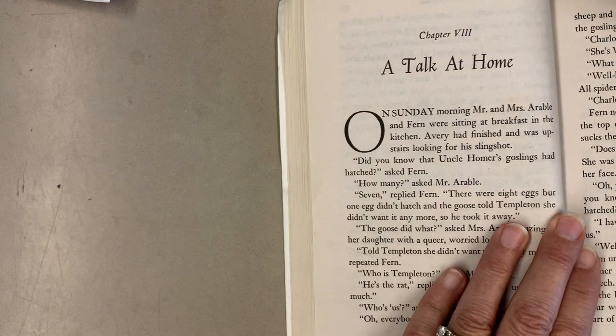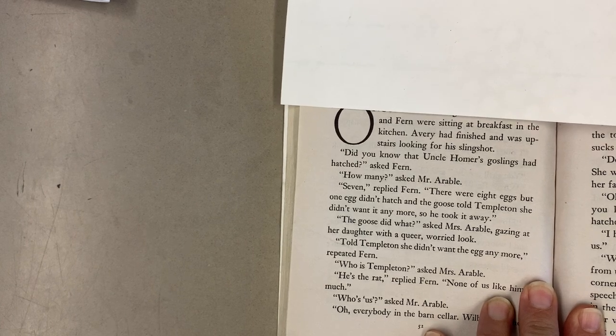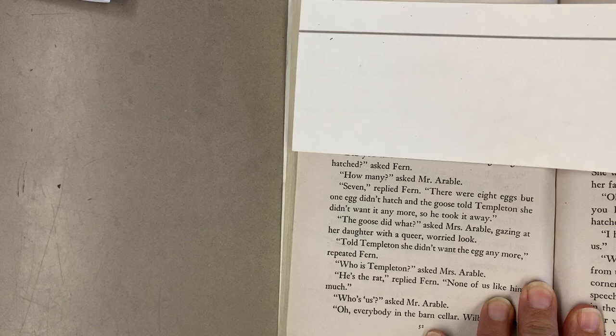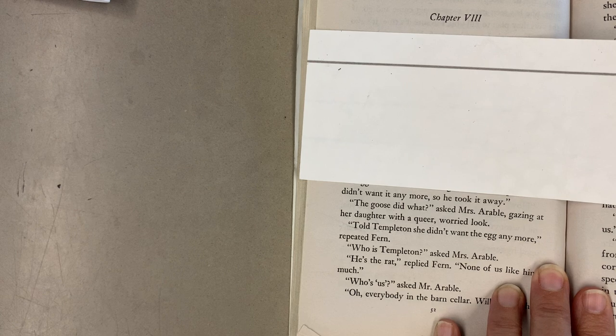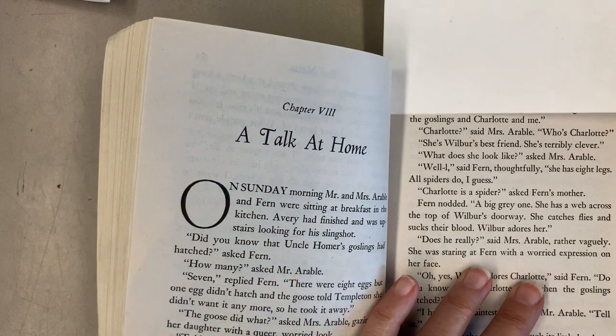Chapter 8: A Talk at Home. On Sunday morning, Mr. and Mrs. Arable and Fern were sitting at breakfast in the kitchen. Avery had finished and was upstairs looking for his slingshot. 'Did you know that Uncle Homer's goslings had hatched?' asked Fern. 'How many?' asked Mr. Arable. 'Seven,' replied Fern. 'There were eight eggs, but one egg didn't hatch and the goose told Templeton she didn't want it anymore, so he took it away.' 'The goose did what?' asked Mrs. Arable, gazing at her daughter with a queer, worried look. 'Told Templeton she didn't want the egg anymore,' repeated Fern. 'Who is Templeton?' asked Mrs. Arable. 'He's the rat,' replied Fern. 'None of us like him much.' 'Who's us?' asked Mr. Arable. 'Everybody in the cellar — in the barn cellar. Wilbur and the sheep and the lambs and the goose and the gander and the goslings and Charlotte and me.'